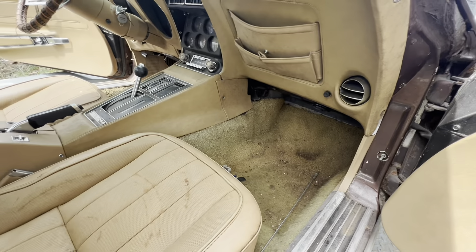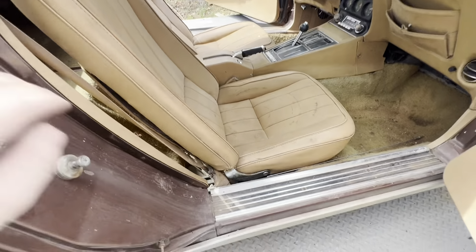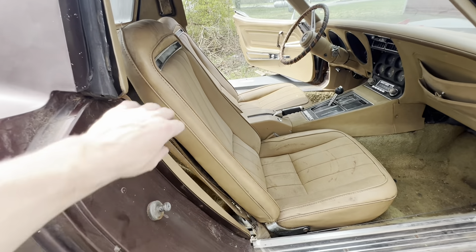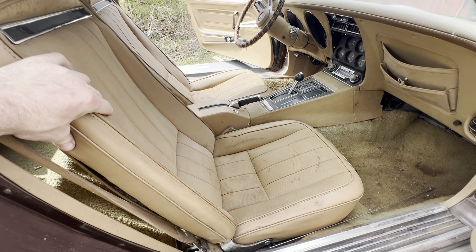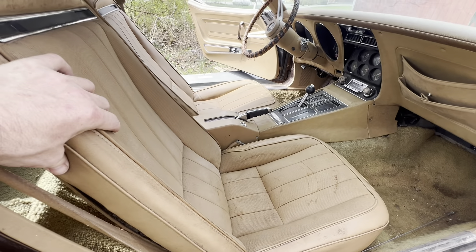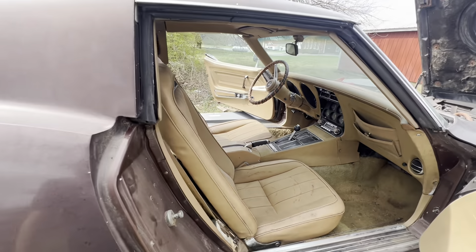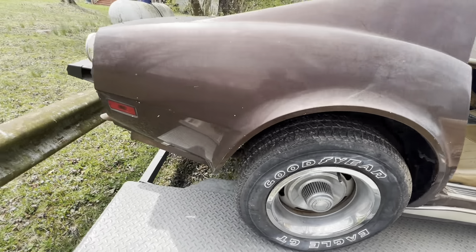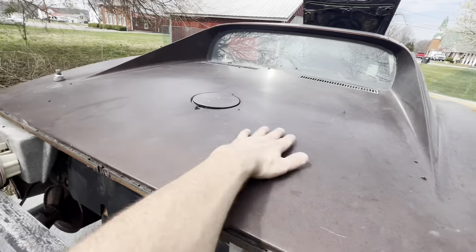Let me show you this birdcage — looks solid, a little bit of rust but nothing bad. Seats will clean up; this was all black, I just wiped it real quick with some window cleaner. If you spend an afternoon cleaning this interior I bet it'll look really nice — maybe put some carpets in. The rest of the body is pretty solid.